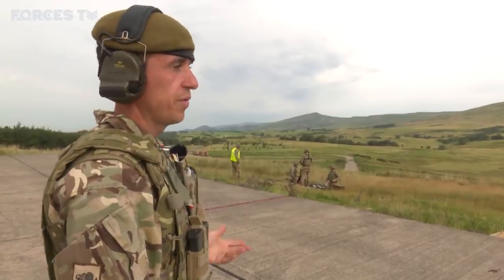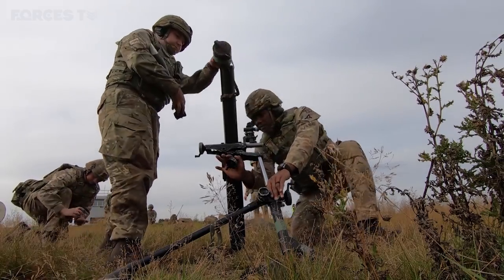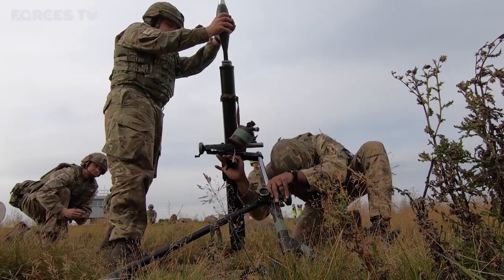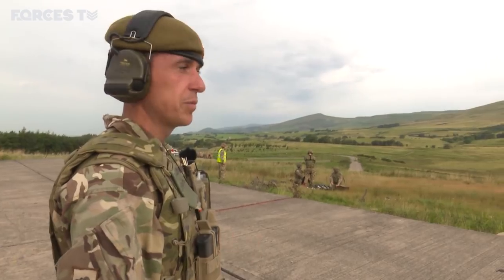So the number two is going to fire now as normal. Two fire, clear. Which was a lot better than the last time, so he's learnt from his mistake.